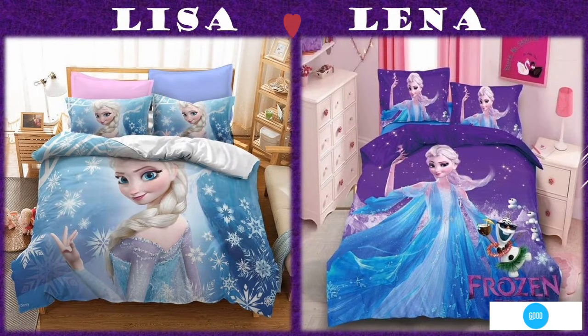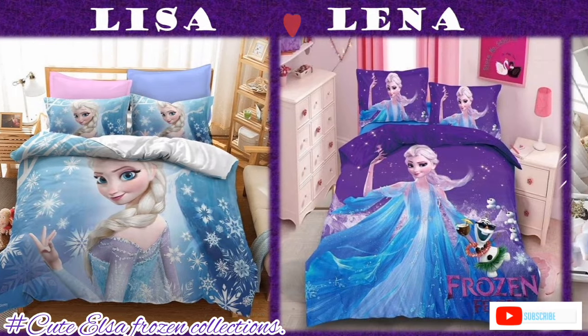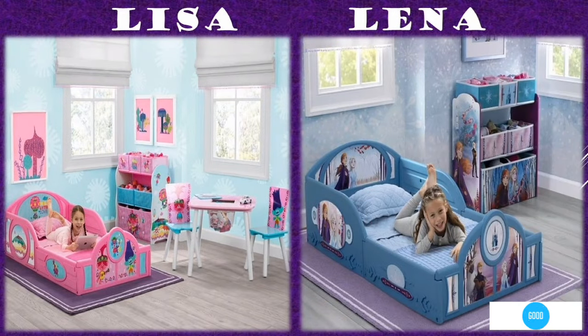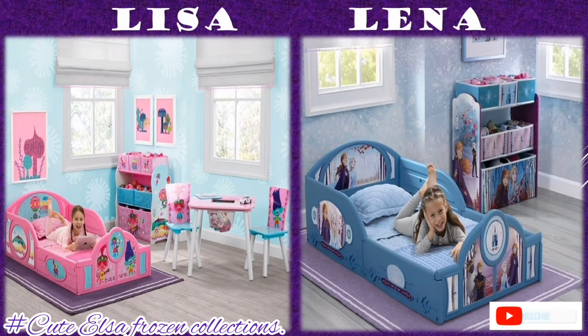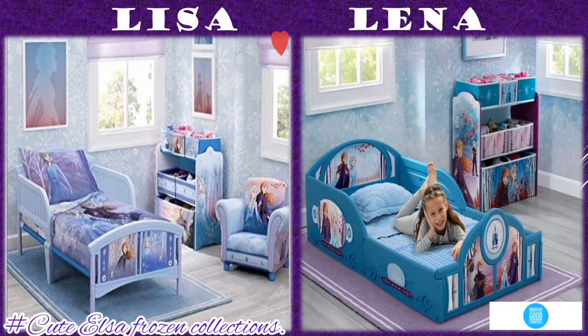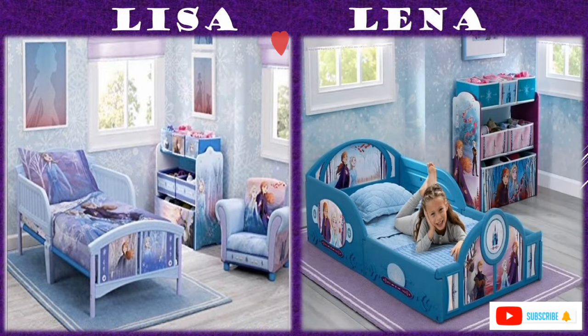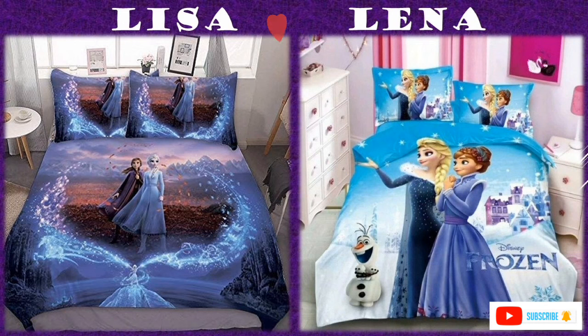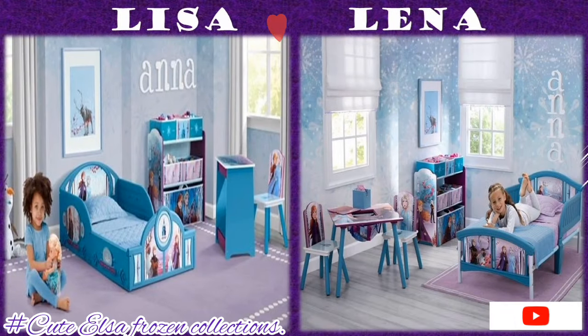When you look at the beds, you'll find different pictures of Lisa on different styles with matching pillowcases, bed sheets and sometimes with a matching floor carpet. There are also those with matching drawers and storage boxes, either for the kids' clothes or the kids' play toys.